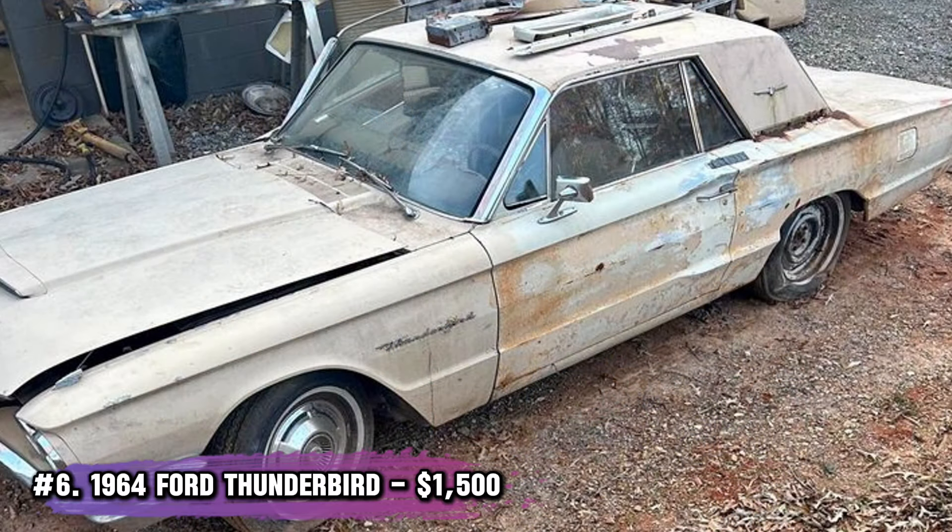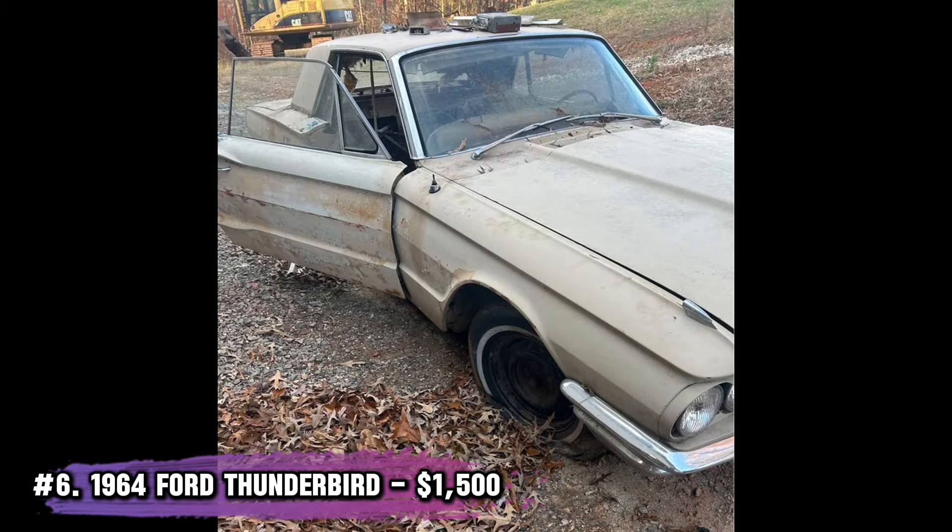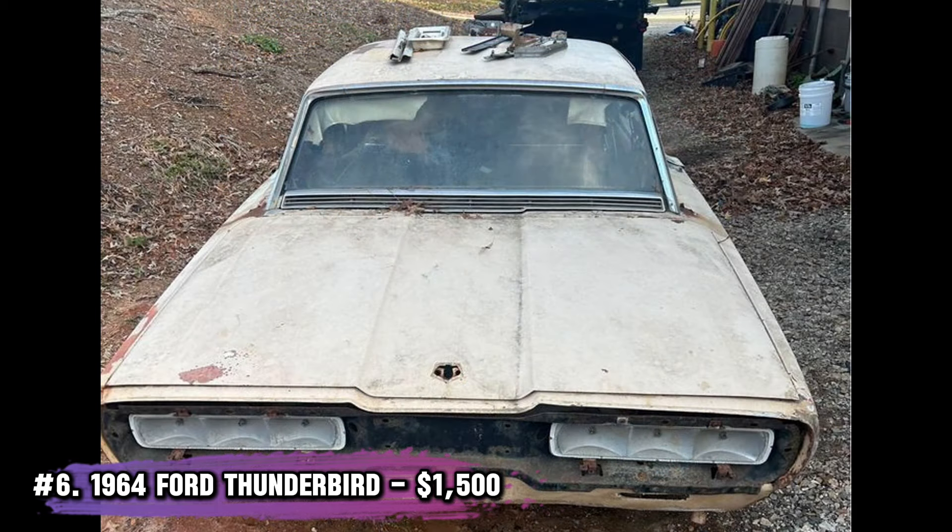Number 6: 1964 Ford Thunderbird, $1,500. A rolling chassis with no engine, but this Thunderbird is still a gem. Floor pans need work, but everything else seems intact. It's a great start for anyone looking to take on a serious restoration project.